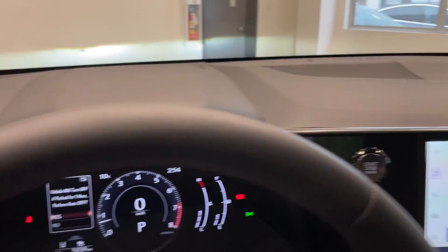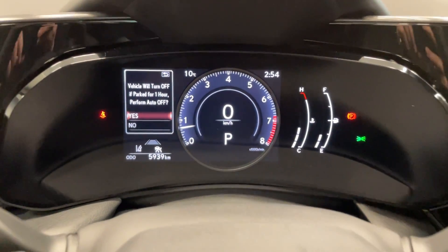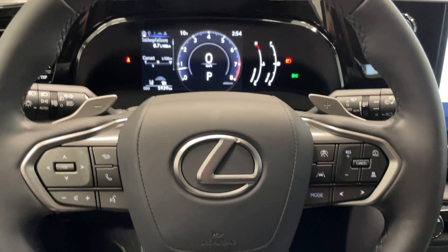This vehicle only has 5,900 kilometers. Come down and take a look at it today at Destination Honda Burnaby.